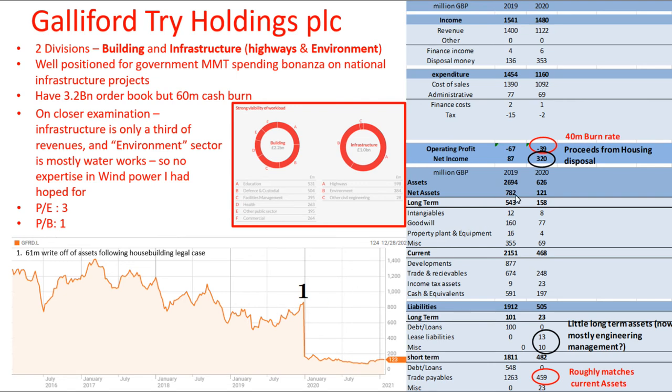However, they're now in a situation where they're restructured, and they currently look like a bargain when you just look at the ratios — a price to earnings of 3 to 1 and a price to book of 1 to 1. So they do look like an interesting value play.